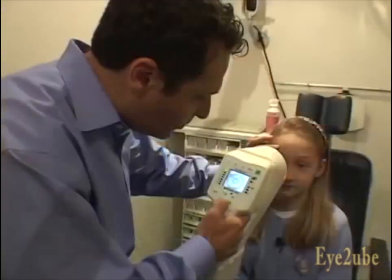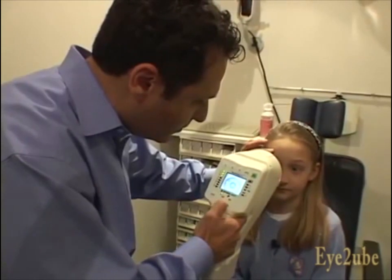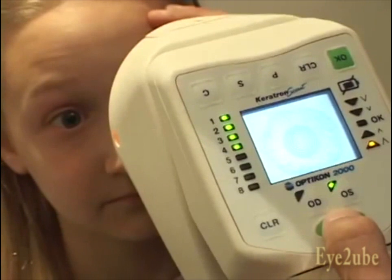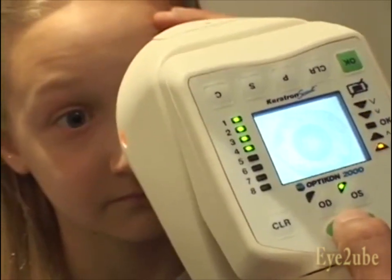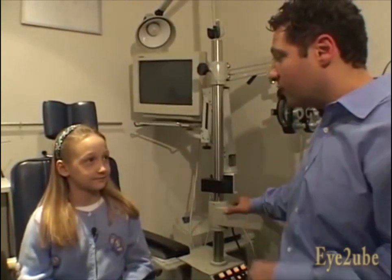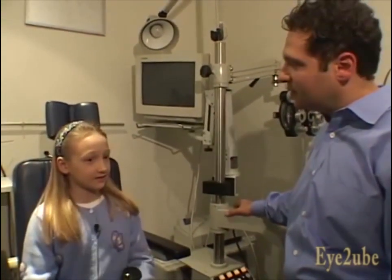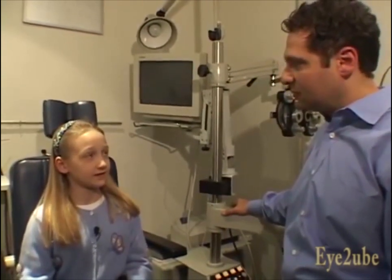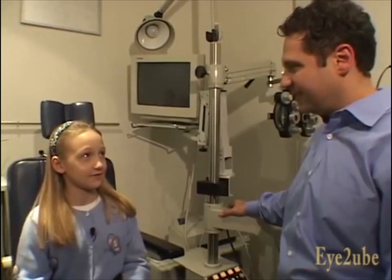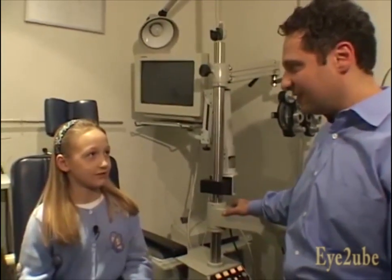Katie is a very energetic young eight-year-old who started CRT roughly six months ago. She came to me in search of a way to slow down the progression of her nearsightedness. She explains why she likes wearing the overnight retainers: because she just takes them out in the morning, and in the daytime she doesn't have to wear glasses — she can do gymnastics and hang upside down without glasses sliding down her nose, and in swimming she can see well underwater.